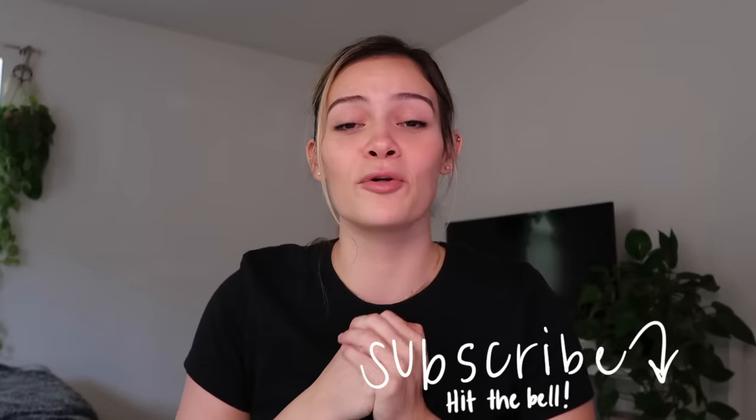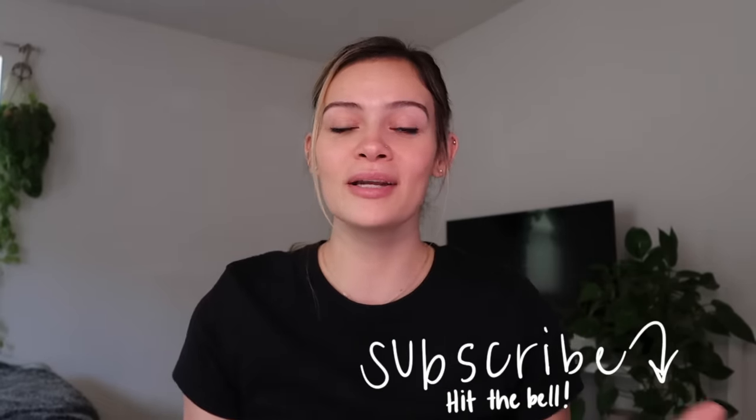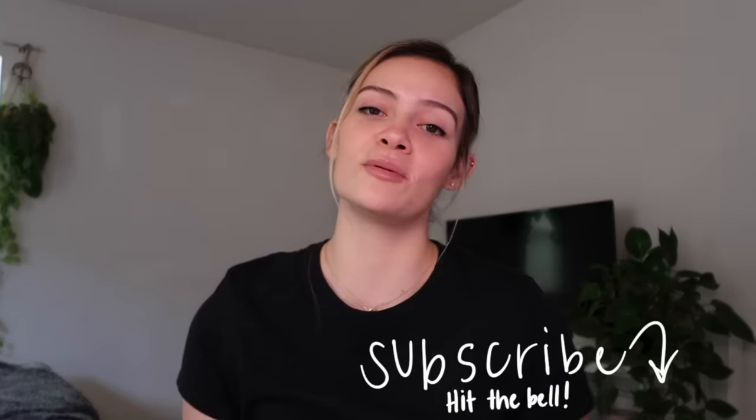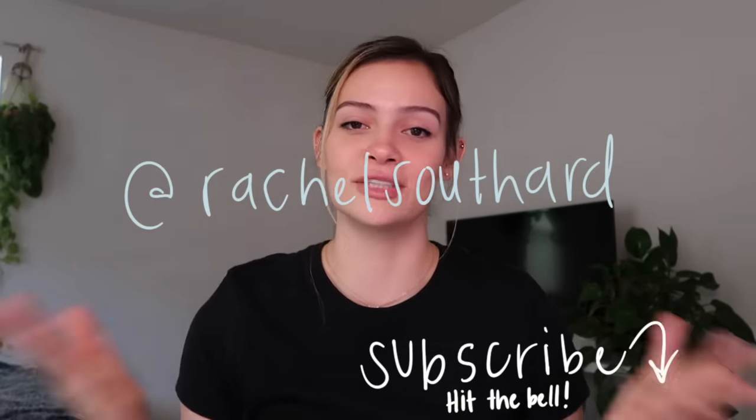If you're not already a part of our herd, please go ahead and subscribe and hit the bell for notifications when I upload. And if you're not following me on Instagram already, you totally should be. My Instagram handle is Rachel Sudherd, just my name. So if you want to know how I study in medical school, go ahead and keep watching. Let's get started.